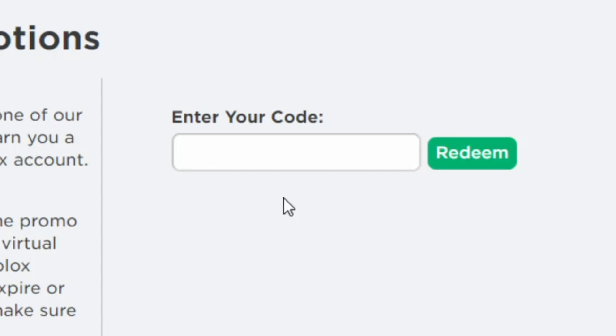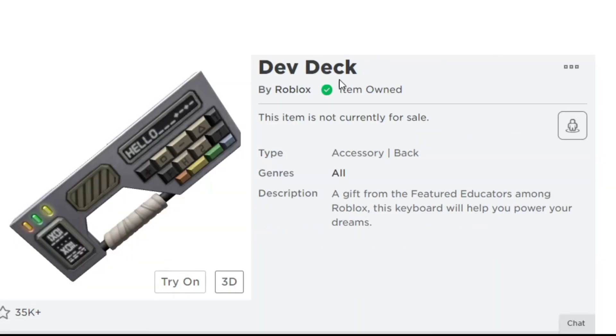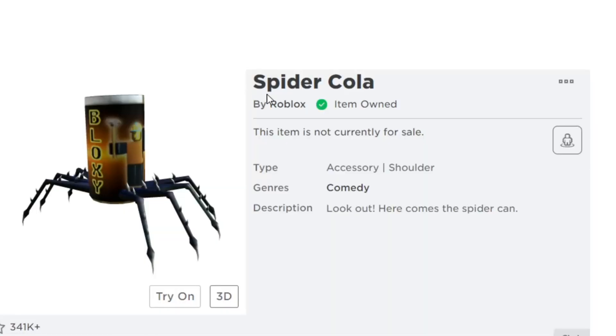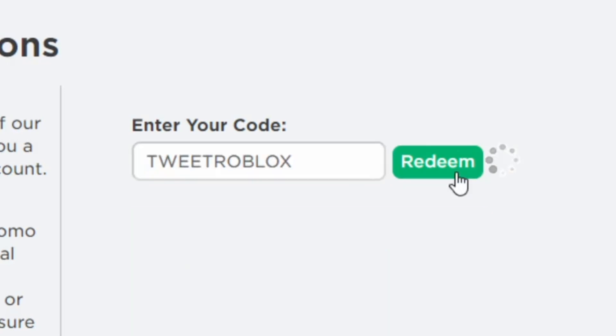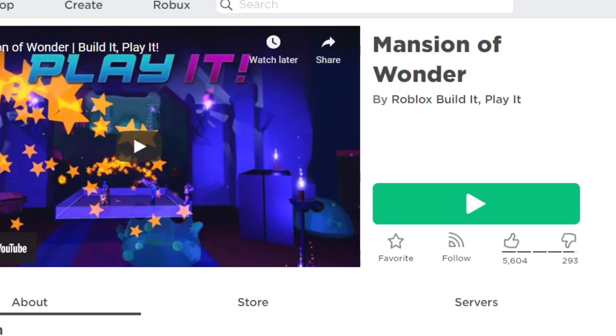The next Roblox promo code is ROBLOXEDU2021. This code gives us the Dive Mask. The next code is SPIDERCOLA — let's hit redeem. As you can see, the promo code is successfully redeemed. This is one of the still-working codes in Roblox 2021, and it gives us the Spider Cola shoulder accessory. The next Roblox promo code is TWEETRBLX, which gives us the Bird Side — a little blue bird on your shoulder.